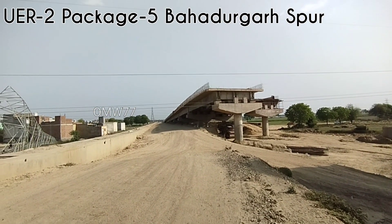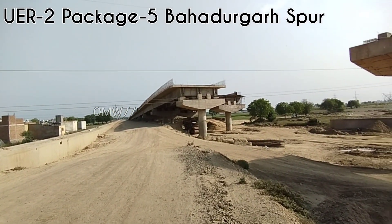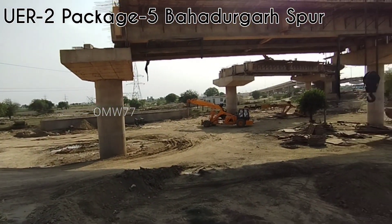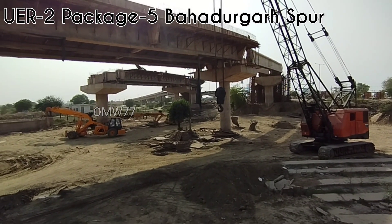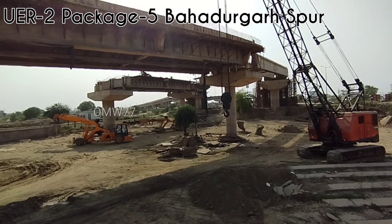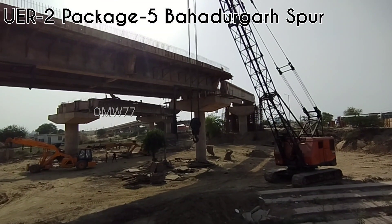Hello everyone, welcome to a new update. Now we are at Bhadu Garts. This is where we are going to see the Delhi to Zotak Road. We have seen this point in the beginning of the video. We have seen the Zotak Sapla side and a few parts of this segment.